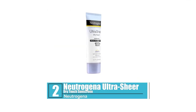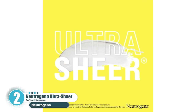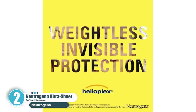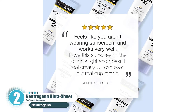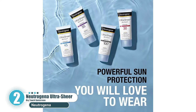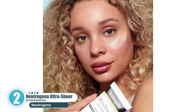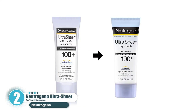Number 2: Neutrogena Ultra Sheer Dry Touch Sunscreen. For the price, you won't find a better sunscreen than Neutrogena's Ultra Sheer Dry Touch. This is a broad-spectrum sunscreen with an incredible SPF 100 and a non-greasy formula. It offers water resistance for up to 80 minutes and it's also quick-drying, which is a nice feature. With an extra-high SPF rating you have added security. Most sunscreens require reapplication on a regular basis and we may forget, or simply don't use enough — this will keep you covered better than nearly any other brand on the market.